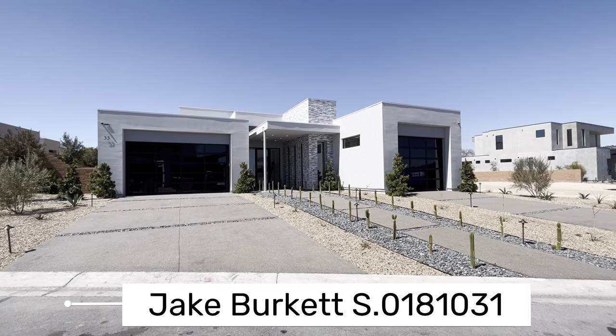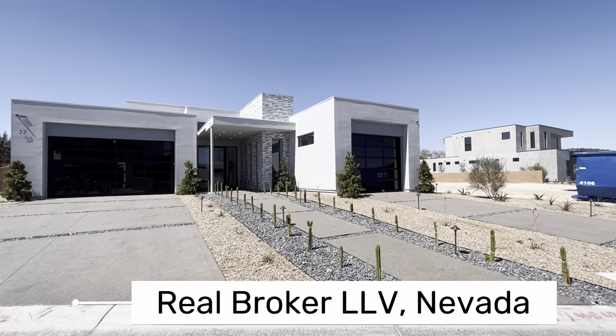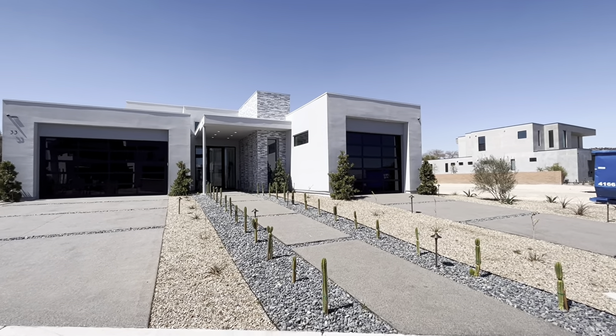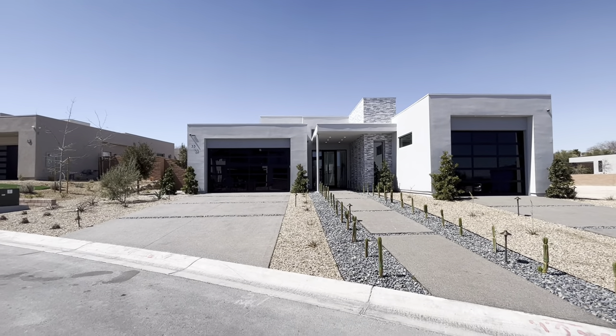Hello everyone. I hope you're doing great today. It's Jake Burkett with Real Broker. Got another fabulous custom home tour for you today. Today we're going to be in the Ridges, specifically in Tallinn Ridge.